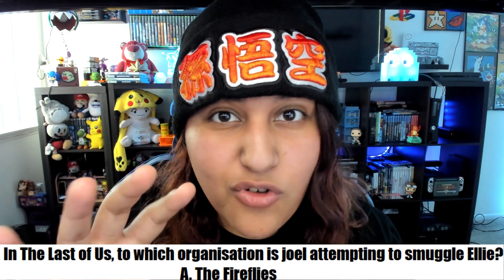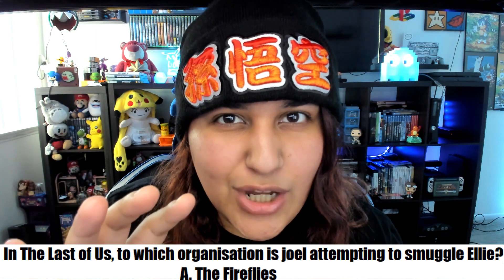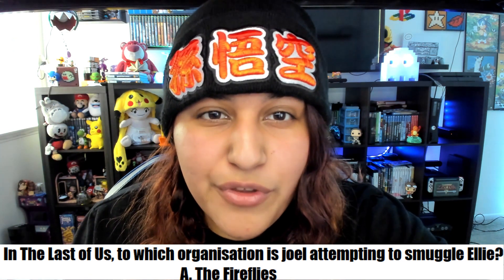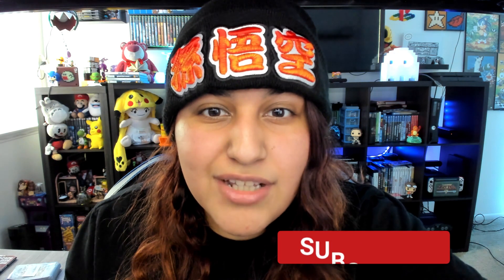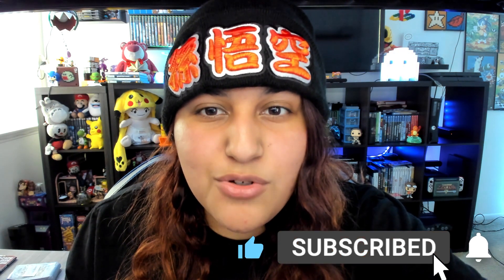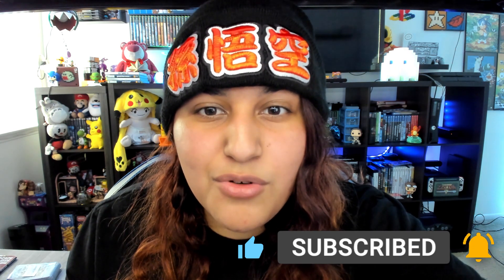Hey guys, hope you're all having a great day. So here is the question from last week's video. The question for this week's video is: released for the PlayStation, which Namco racing game featured a mini game of Galaxian on the loading screens?